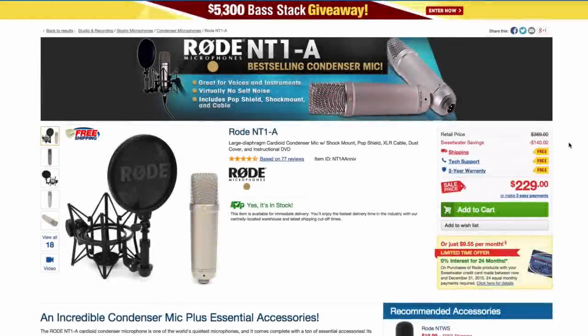Hey friends, Graham here from TheRecordingRevolution.com. Today I want to show you some of my favorite microphones for the home studio. I'm looking at affordable microphones — that's a key word here — and well-performing microphones. This is in response to an earlier post I wrote on the blog about different microphone types.